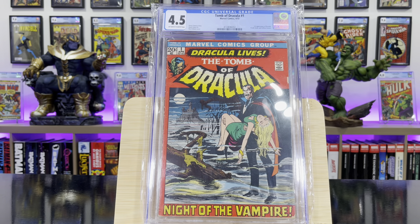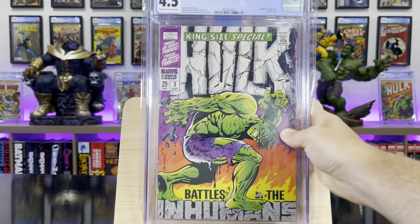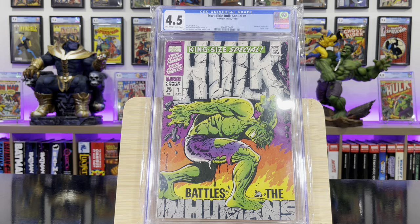Tomb of Dracula #1 — this is the first appearance of Dracula, classic Neal Adams cover. Incredible Hulk Annual #1 — classic cover, Jim Steranko, all-time cover.